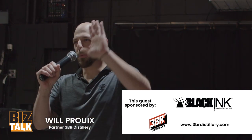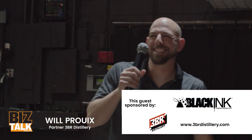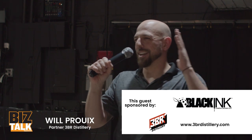Good evening everyone, welcome to 3BR Distillery. Thank you all for coming today — happy birthday! Speaking of birthdays, I figured I'd center my discussion around that. When I'm not here at 3BR Distillery, I'm a continuous improvement engineer at a large food manufacturer here in Jersey, focusing on productivity, cost reduction, and strategic planning. I want to share some ways you can reduce waste in your own lives, processes, or businesses.